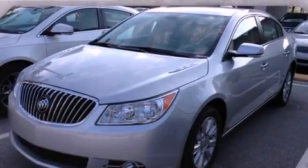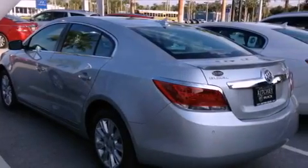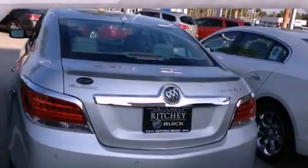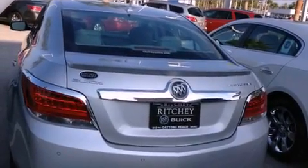Its top features include direct injection, a navigation system, a sunroof, a low tire pressure indicator, alloy wheels, and traction control and stability control systems.